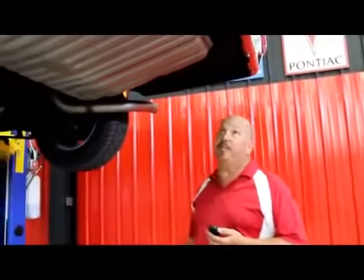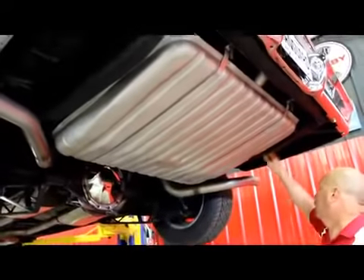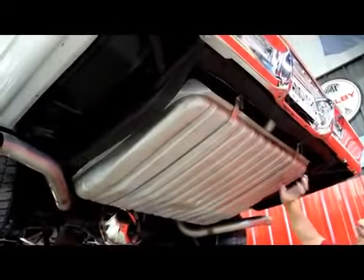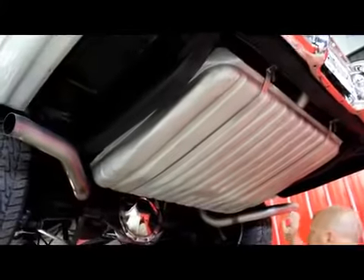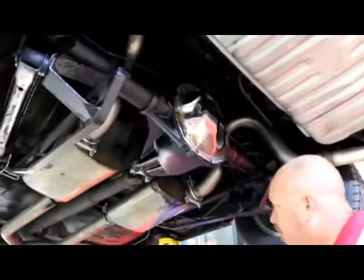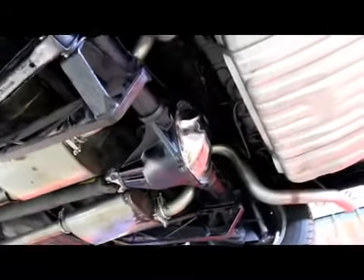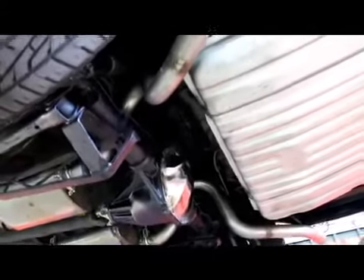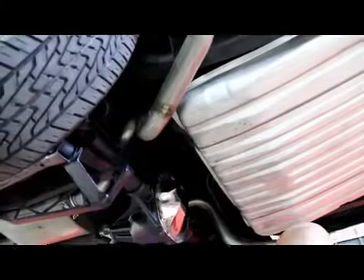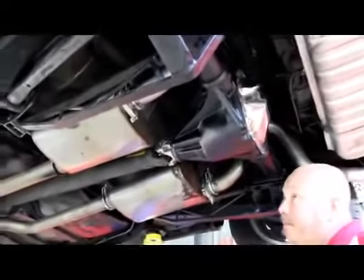Now we're underneath this Malibu — beautiful under here. It looks like it's had a new trunk floor. The tank's in good shape with brand new straps. Real sharp looking exhaust system here — looks like it's been TIG welded together. Good looking stainless mufflers — I believe this is even stainless pipe, if not it's definitely aluminized. We've got traction bars on this thing. 12-bolt with 3.73 gears in a posi.